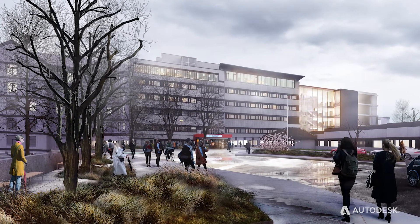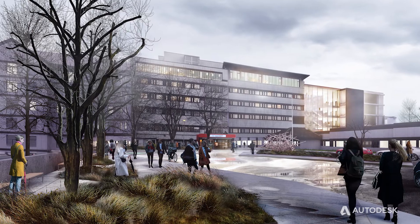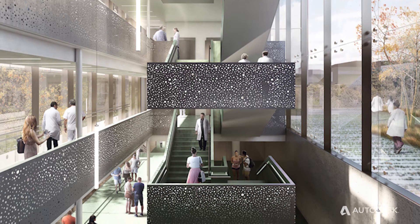Momentum Architects focus on healthcare projects, office and commercial. The client is the local health authority, Hälsofonna, who have hospitals in the southwest.